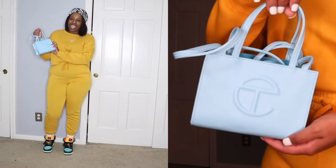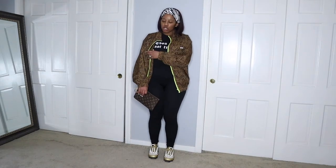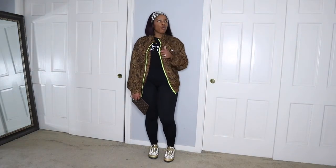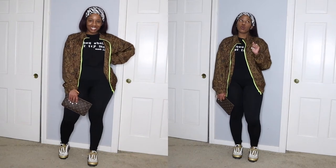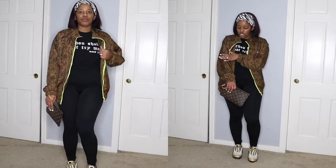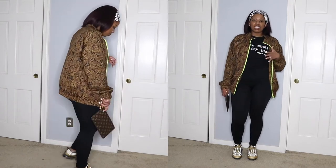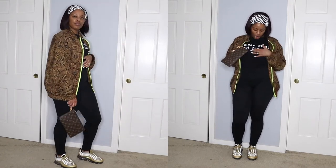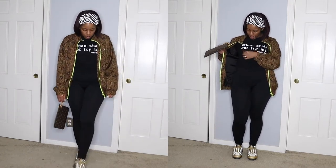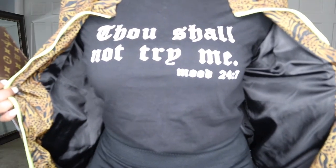This is the outfit for today. I have on this Collusion track jacket — I wore it in my outfit challenge week number two. Today I'm just wearing the jacket because it's light and comfortable, and I love the print with this pop of color. Then I just have a basic black t-shirt with white lettering that says 'Thou shall not try me, mood 24/7.'